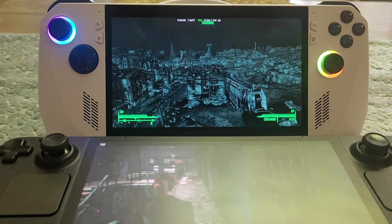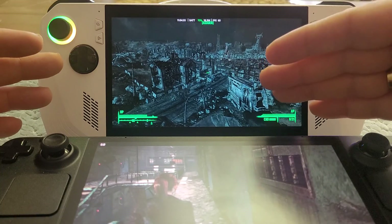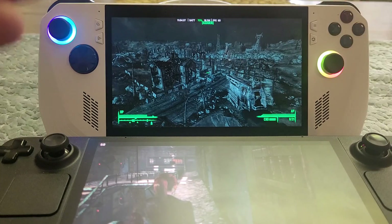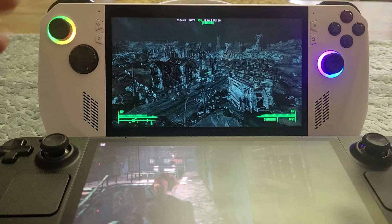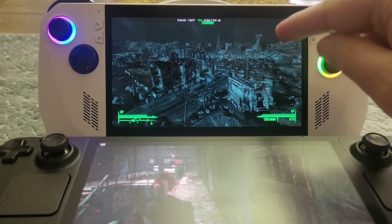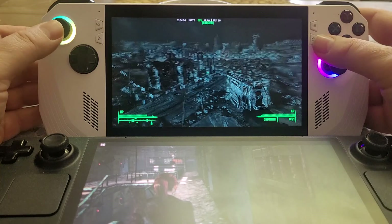The advantage of VRR — variable refresh rate screens — is that the game can match its output to the screen. So when the game is clunking along at say 30 frames a second or 24 frames a second, it matches that to the screen so they sync up. What that means in practical terms is that the screen looks much smoother on games where frame rate can be a problem.